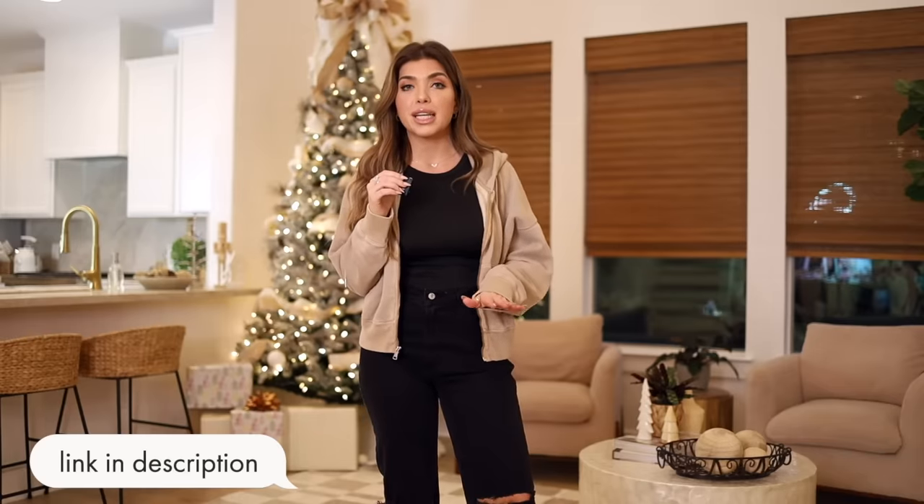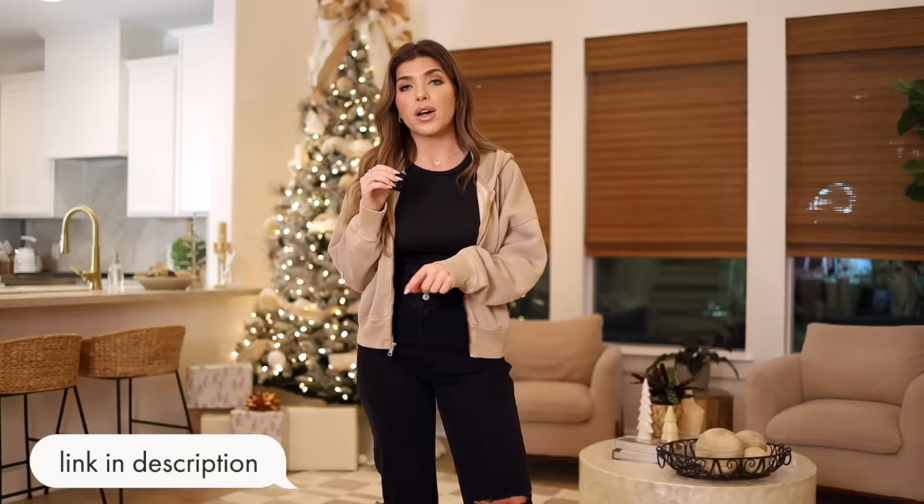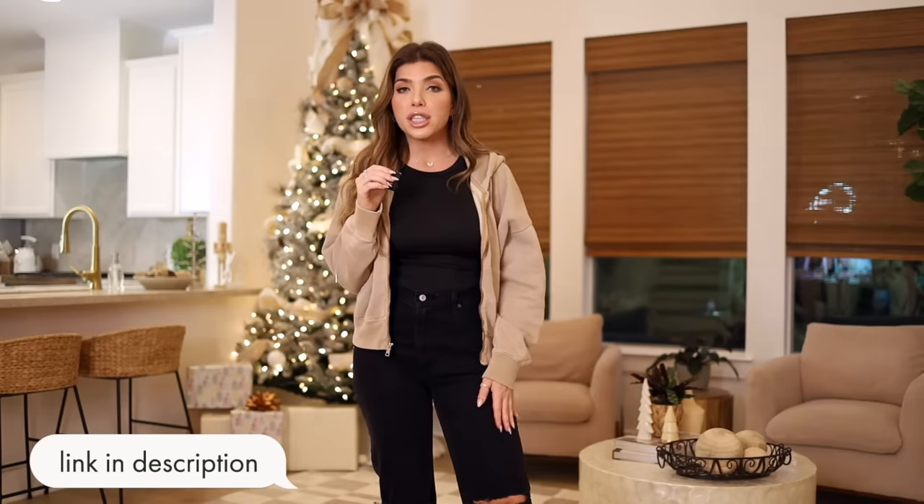Today's secret emoji is the blue jean emoji — leave it below in the comments so I know you watched to the end! If you're interested in any of these styles, they'll be linked in the description box and the pinned comment. Be sure to check Abercrombie's website for any deals going on between now and Christmas. Thank you all so much for hanging out with me today — I'll see y'all in the next one!